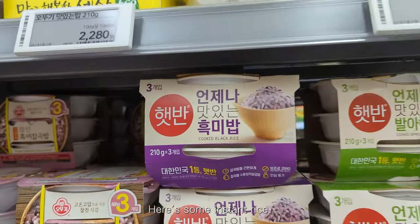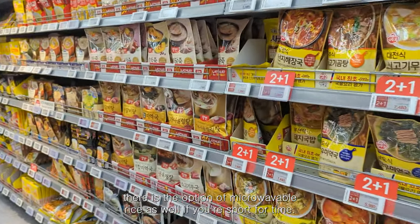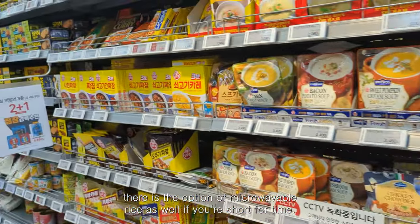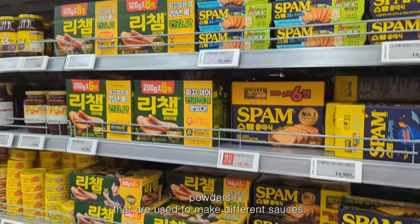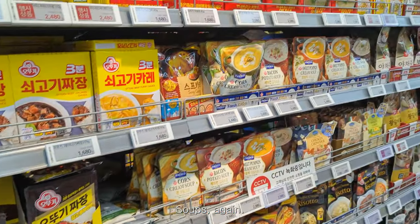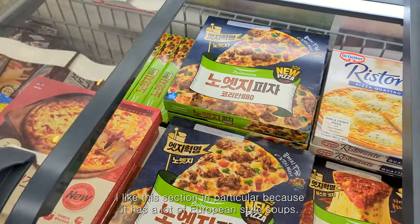This is some instant rice. It's more affordable to buy rice in larger quantities, but there is also the option of microwaveable rice if you're short on time. Here's a selection of powders used to make different sauces and soups. I like this section in particular because it has a lot of European style soups.